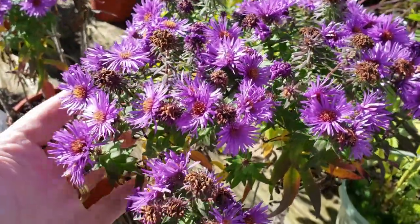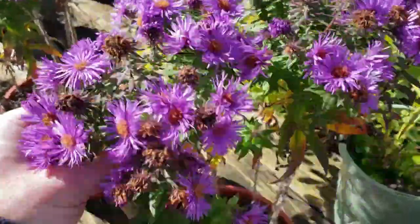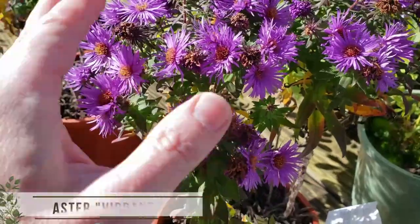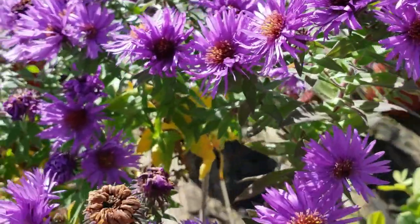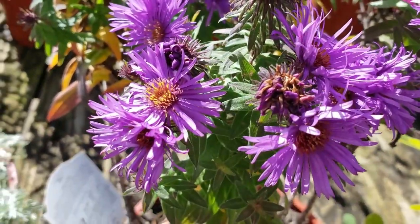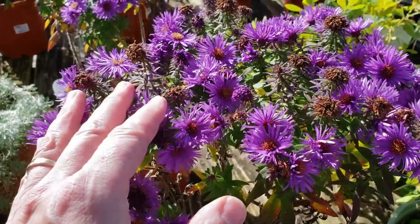Another awesome fall-blooming perennial that'll come back every year. If you plant it now, you'll get it next year and the year after that. These are asters — perfect for September and October perennial beds. This one's called Vibrant Dome. It's a little more compact than your wild-grown aster, getting about 18 inches tall.